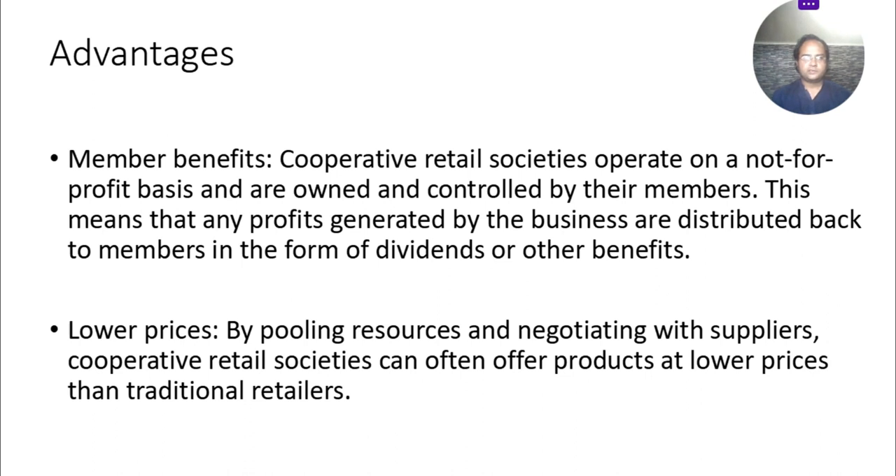Advantages of cooperative retail societies. Number one: member benefits. Cooperative retail societies operate on a not-for-profit basis — their purpose is not to generate profit — and are owned and controlled by their members. This means that any profit generated by the business is distributed back to the members in the form of dividends or other benefits.